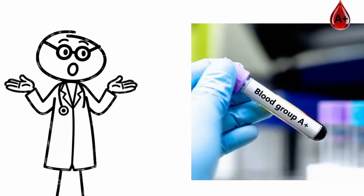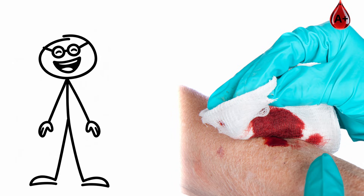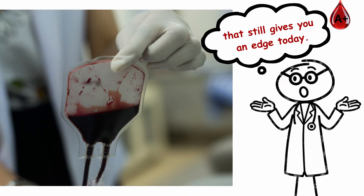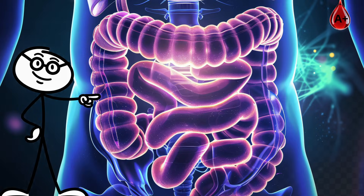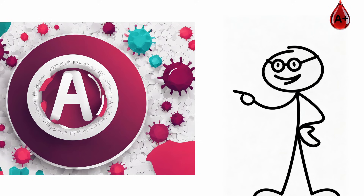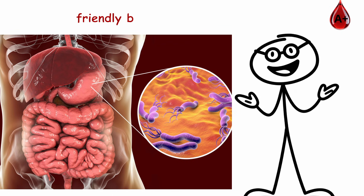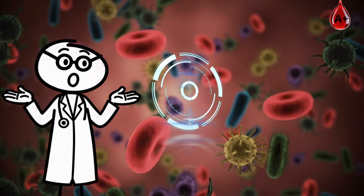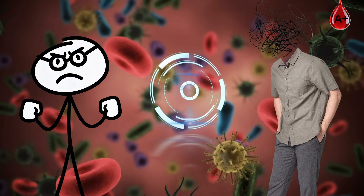A-plus blood clots faster, sealing wounds quickly and helping your body heal from injuries or surgery. It's an evolutionary survival feature that still gives you an edge today. Your gut health thrives on plant-based foods. The A antigen supports friendly bacteria that digest fiber and balance your immune system, keeping your energy stable.